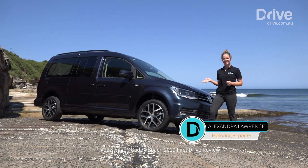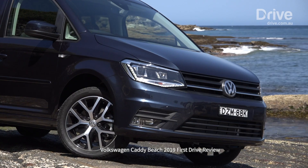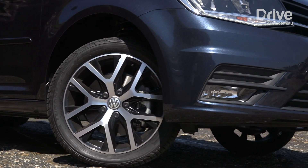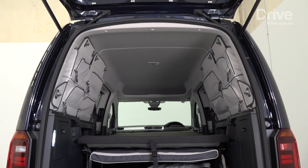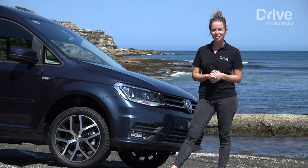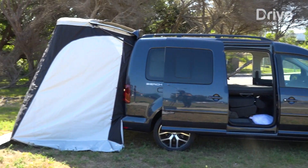This is the Caddy Beach, Volkswagen's answer to the new age combi. It's based off the Caddy Maxi Trendline, which is usually a seven-seater, but this Beach was sent to Volkswagen's accessory lab to create the perfect mini camper. It's not the ultimate camper — it doesn't have a toilet, sink, stove, or fridge — but it could be the perfect solution for anyone looking for a weekend getaway vehicle that doubles as a practical daily driver.